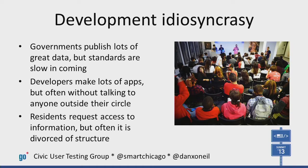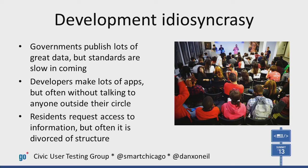But there's also an odd immaturity to the space that we're in. Government data is bulky and lacks fluidity. Developers scratch their own itches, and apps often lie fallow. Residents want more info on a whole slew of practical problems, but they often lack the relationships or the knowledge to get what they need when they need it.